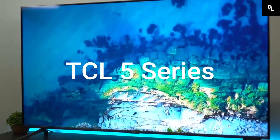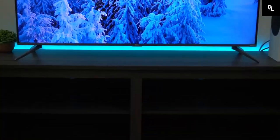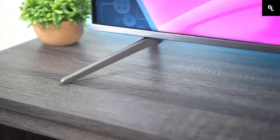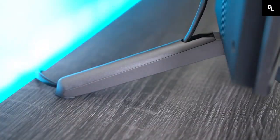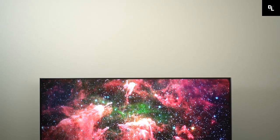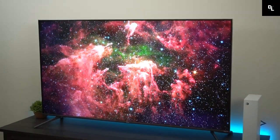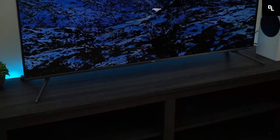TCL 5 Series S555 2022 QLED — despite the budget price point, this smart TV delivers great performance overall. It runs the Roku OS Smart Interface, which is very simple to use and has a great selection of streaming channels. The included remote is very basic and doesn't support hands-free voice control, which is disappointing. However, the Roku Companion app is well-made and offers a few unique convenience features, including a private listening feature that lets you send the audio from the native apps to your phone.